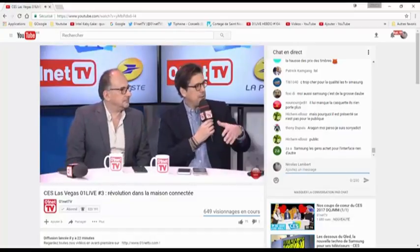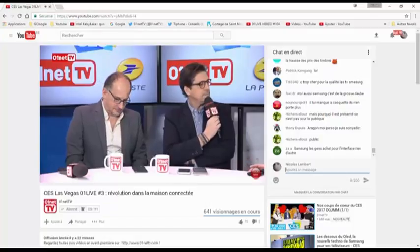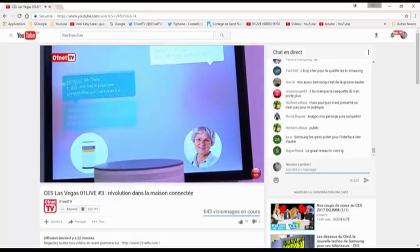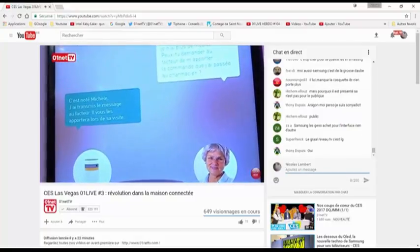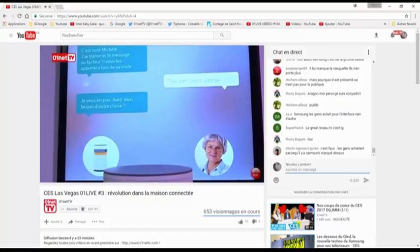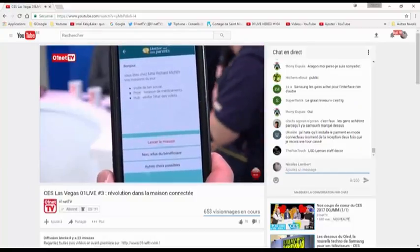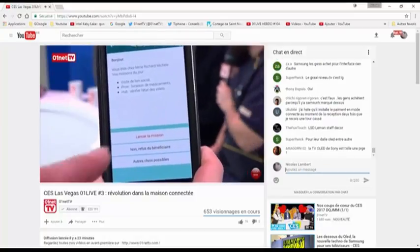C'est justement pour ça qu'on est au CES à Las Vegas. On vient présenter l'offre 'Veillez sur mes parents', qui va intégrer dans le smartphone un nouveau volet de Factéo. Les facteurs vont aller visiter vos parents sur votre demande. Lors de ces visites, ils lancent une mission : si tout va bien, ils valident et vous recevez une notification sur votre smartphone disant 'Nous sommes passés chez vos parents, ne vous inquiétez pas, tout va bien.' Ils informent aussi si ça ne va pas.